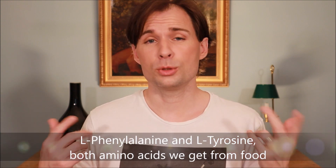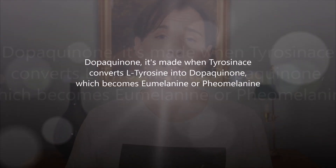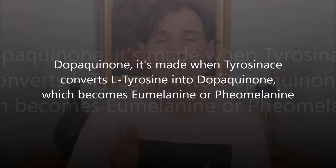To boost the melanin in your hair, there are two amino acids you need: phenylalanine and L-tyrosine. From your diet you get both, and phenylalanine is converted into L-tyrosine in the body. L-tyrosine is then what you need in order to create something called dopaquinone, which is made with the help of an enzyme called tyrosinase.